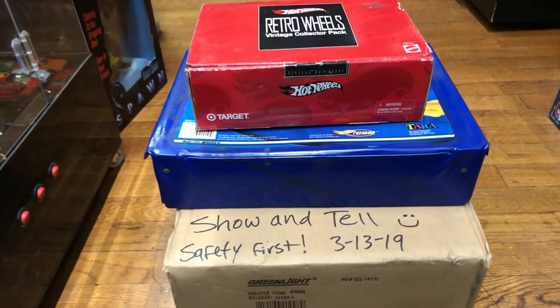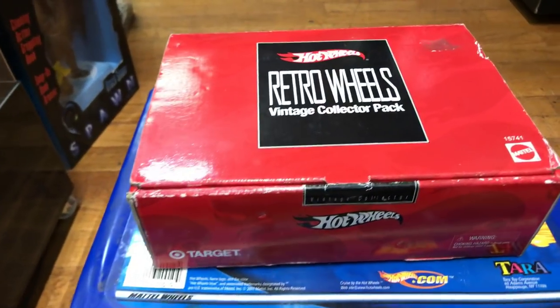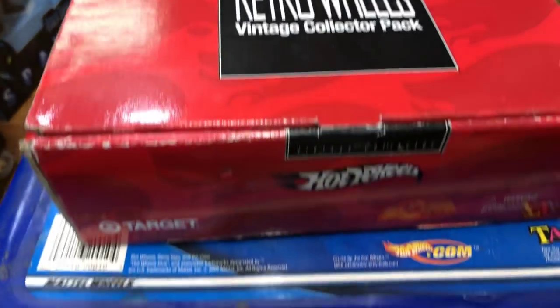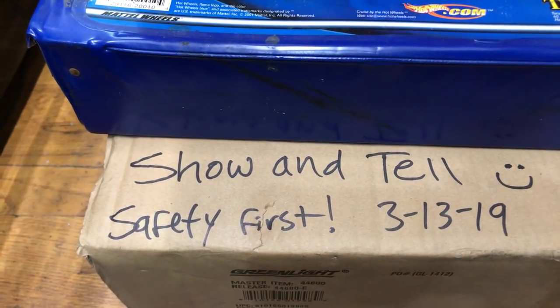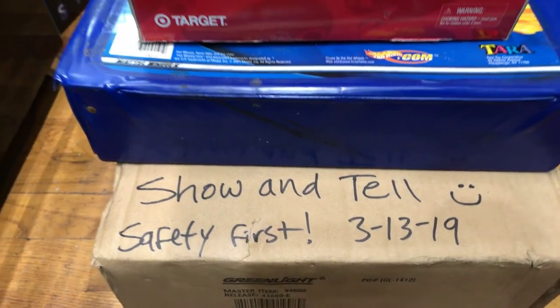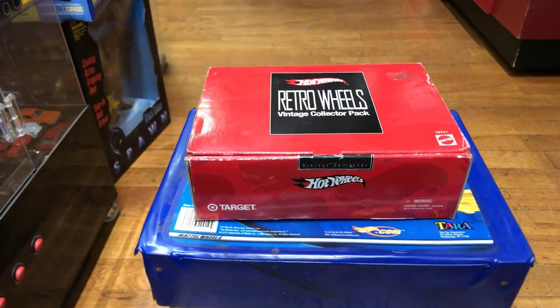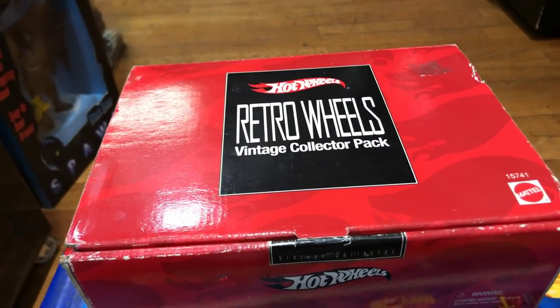Welcome back to Play This Collectibles channel from Winter, California. Today is Wednesday, March 13th, 2019, and this is show-and-tell. It's a good day — middle of the week, two more days and you're off work. Come and visit Play This Collectibles if you live around here.